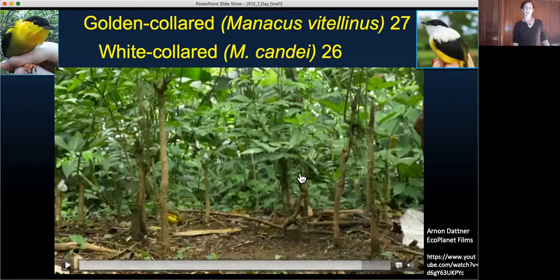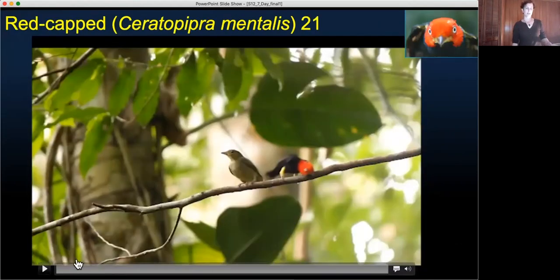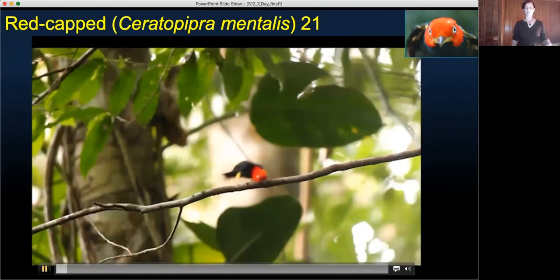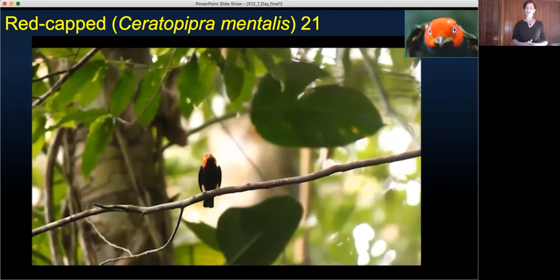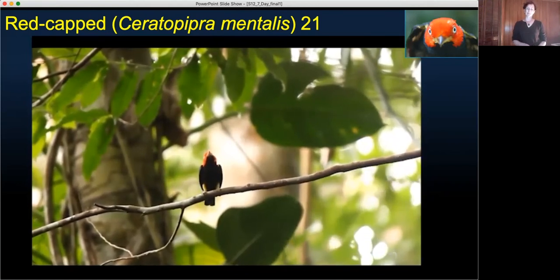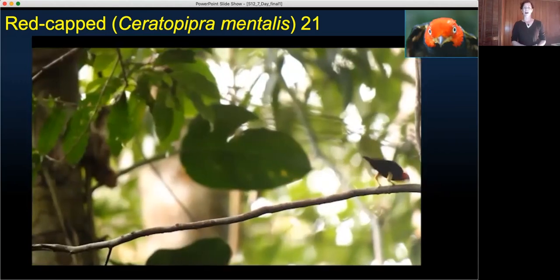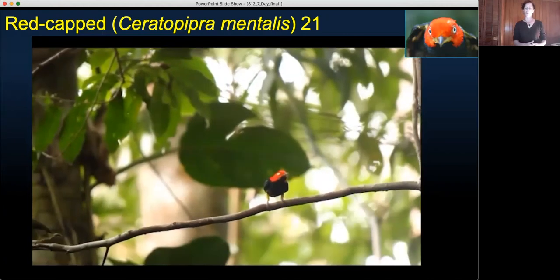Next is the red-capped manakin, with a complexity score of 21. I want to note here this unusually slow transition to an upright body posture with the bill in the air. As far as I can tell, the odd slowness of such a movement has not previously been reported.